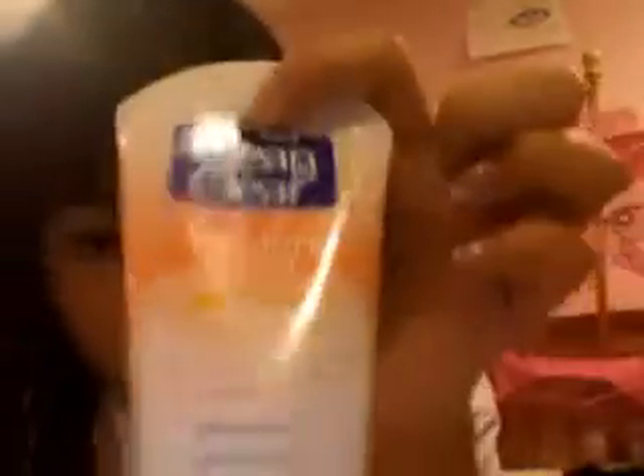So this is the Clean & Clear Steam Soft In-Shower Facial, and this is the Clean & Clear Morning Burst In-Shower Facial. I do think this one is a little bit better, just for the fact that it has clay in it. Clay can detoxify your skin a lot better than almost anything, which is why clay masks are very, very good for your skin.